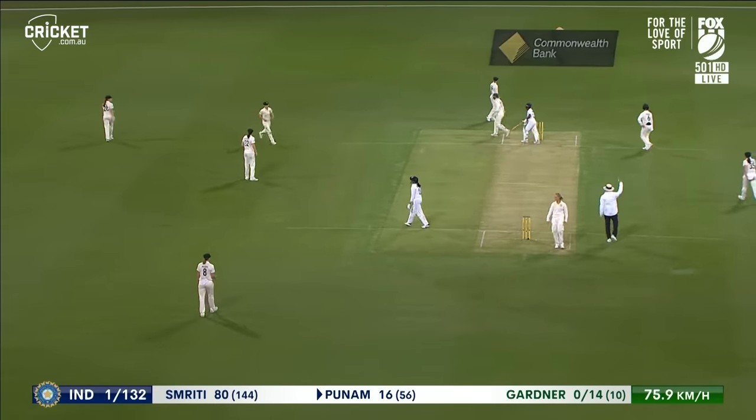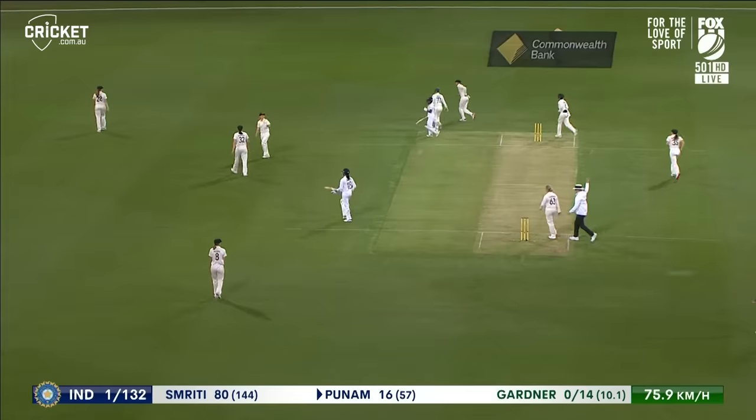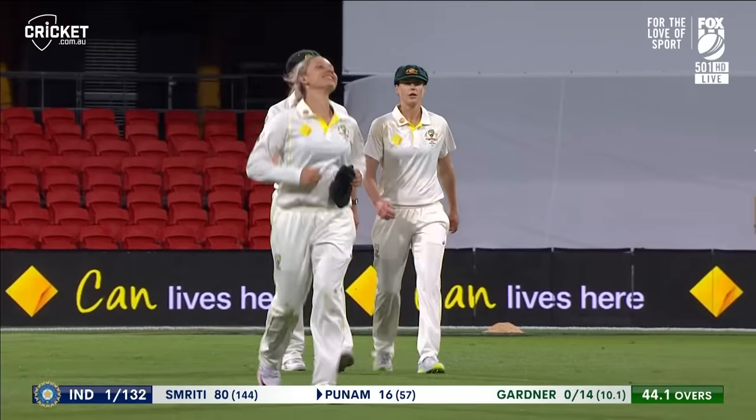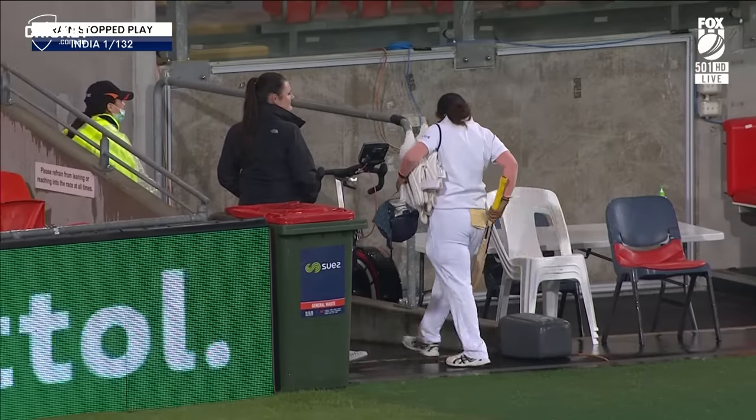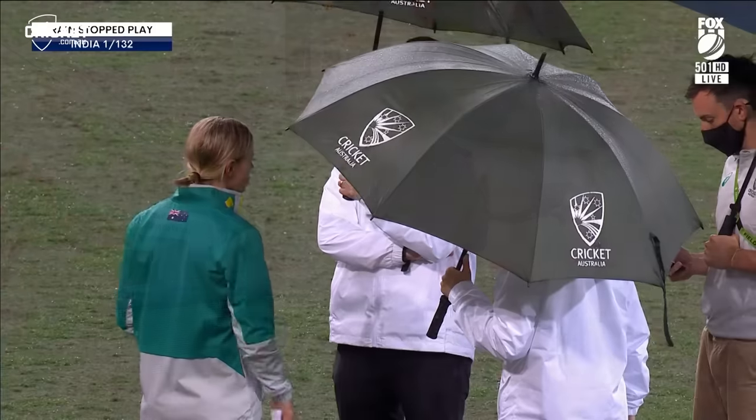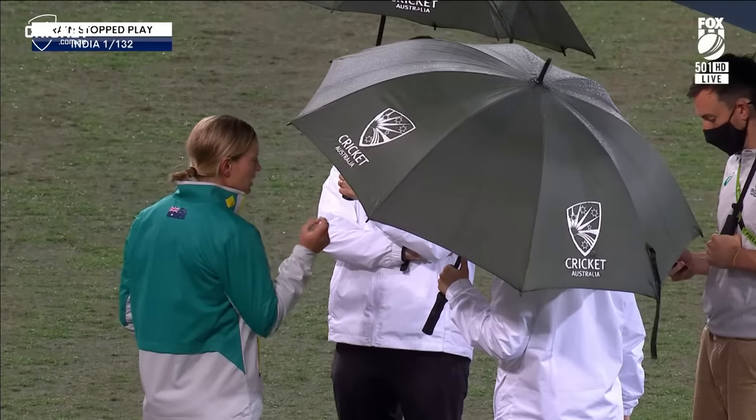Not after the break, Richo. And we see some issues here — looks like some rain. Covers are coming out. Play has been abandoned on the Gold Coast. India one for 132. We know that play will now start tomorrow — first ball at 2pm.